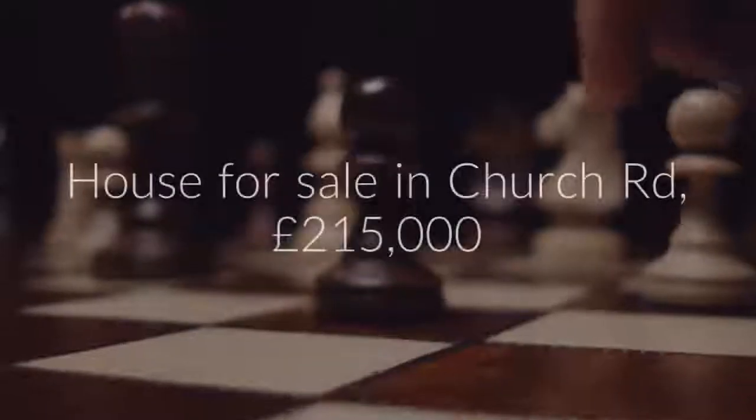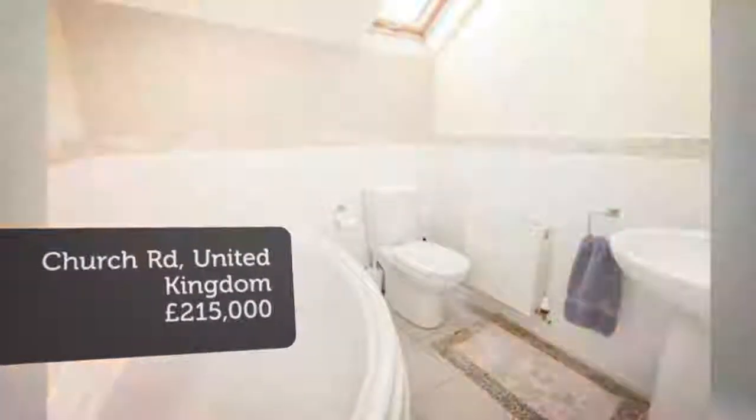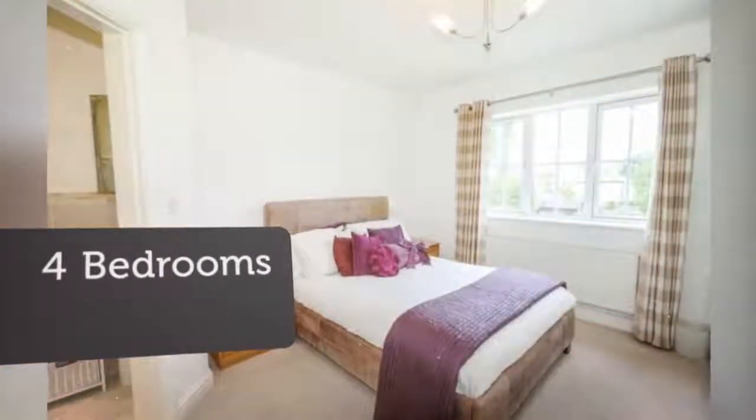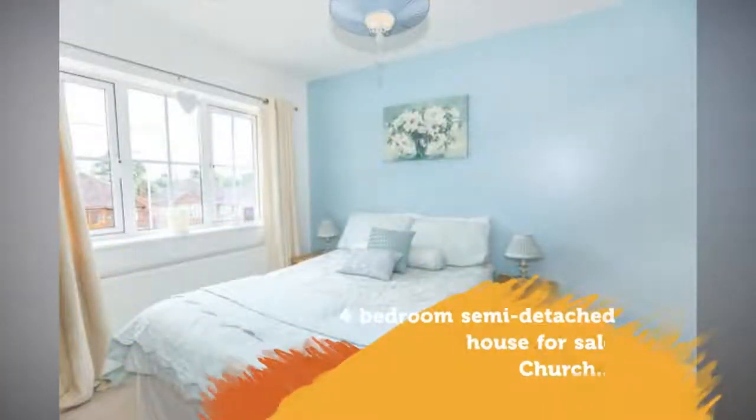Key Features: A surprisingly spacious four-bedroom semi-detached family home. Two reception rooms. Well-presented generous rear garden. Situated in a popular residential location. En suite to master bedroom. Modern family bathroom.